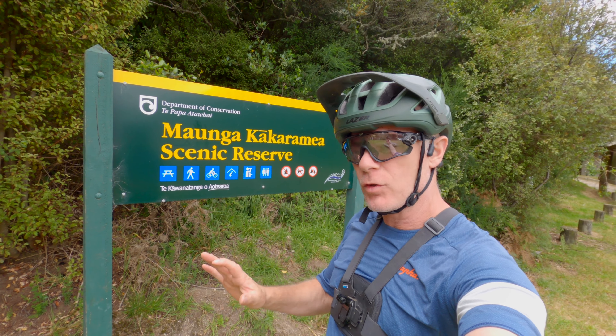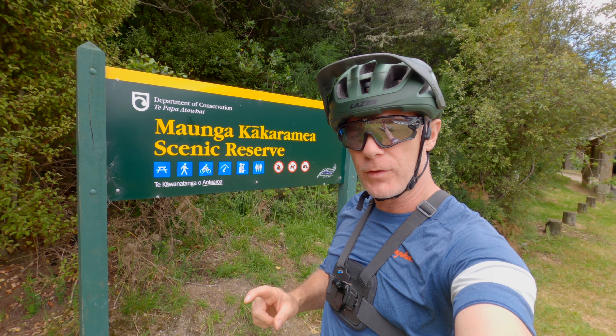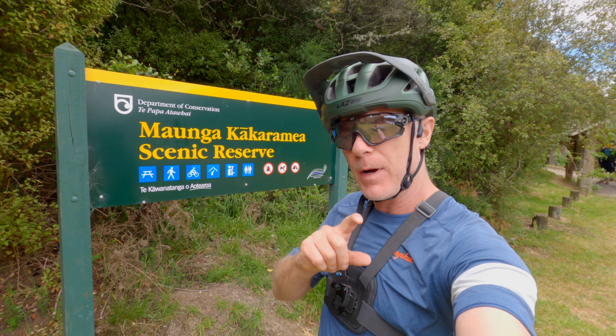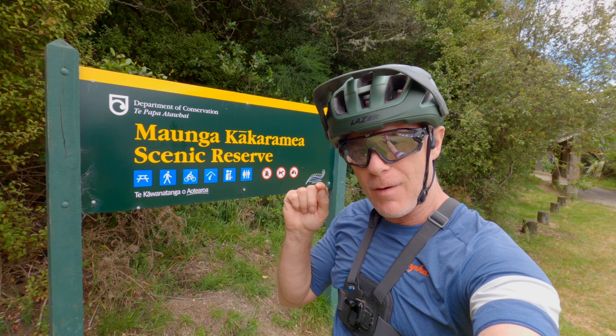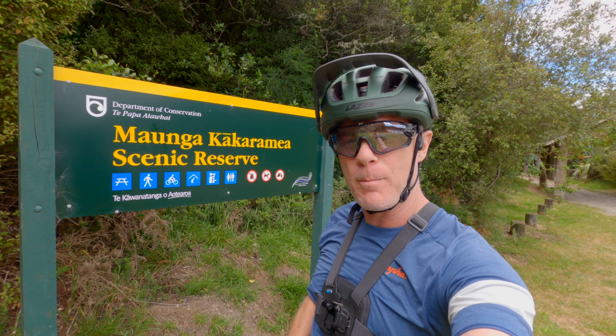Hi guys, Jace here. I'm about 20 minutes south of Rotorua by car and I'm parked up in the car park. I am ready to go up to Rainbow Mountain.